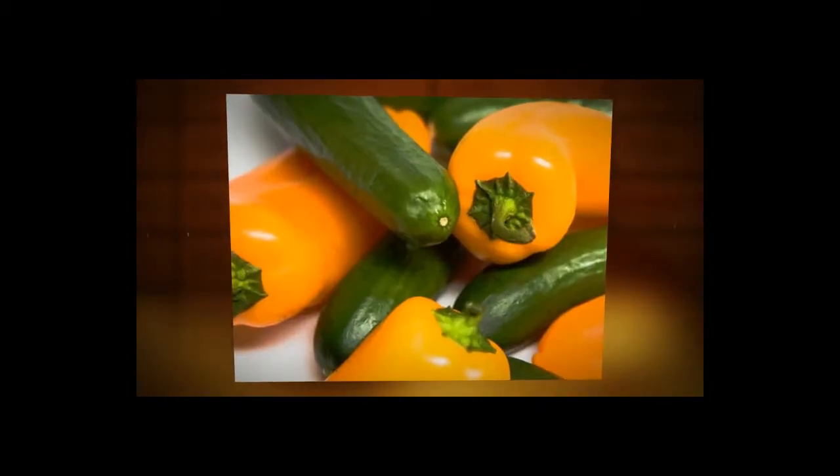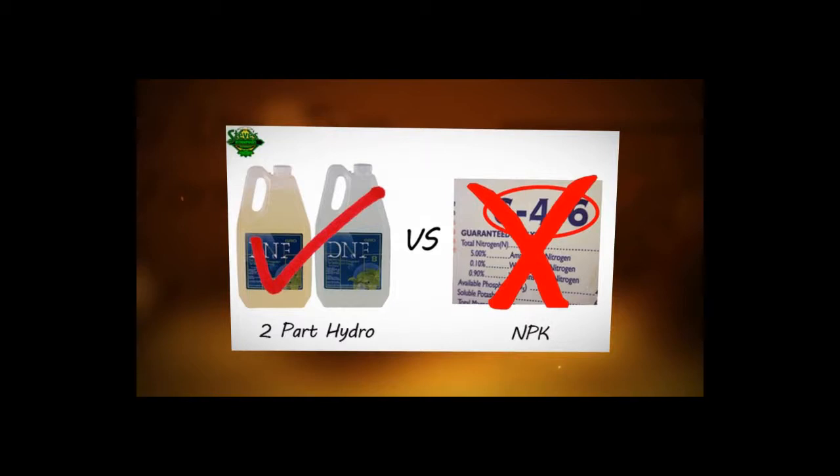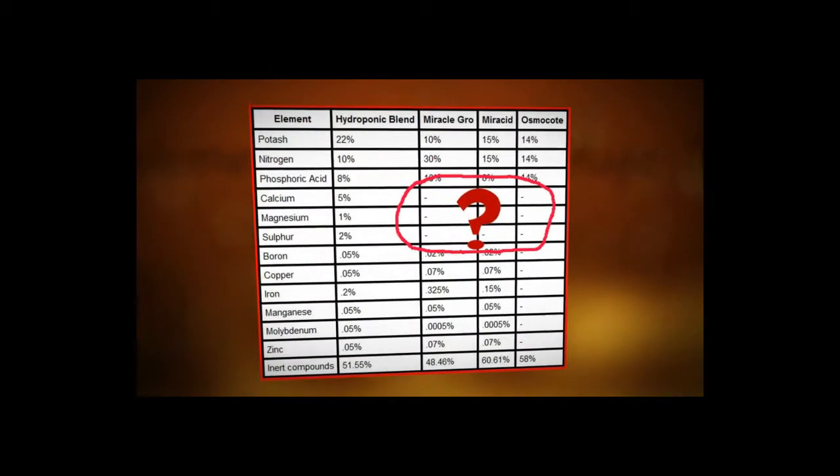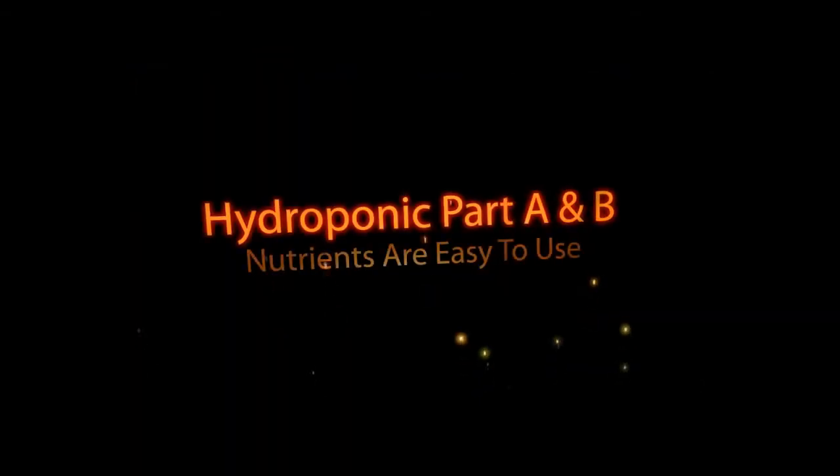Welcome to Steve's Hydroponics. If you're growing with hydroponics, the quality of your nutrients strongly determines the end result. Most generally available commercial fertilizers are not formulated for growing hydroponic crops. These basic NPK fertilizers contain mostly macronutrients such as nitrogen, phosphorus, and potassium. They do contain traces of micronutrients, but not in the proper ratios for hydroponic growing. What's missing is calcium, magnesium, and sulfur — all of which are vital for healthy growth.